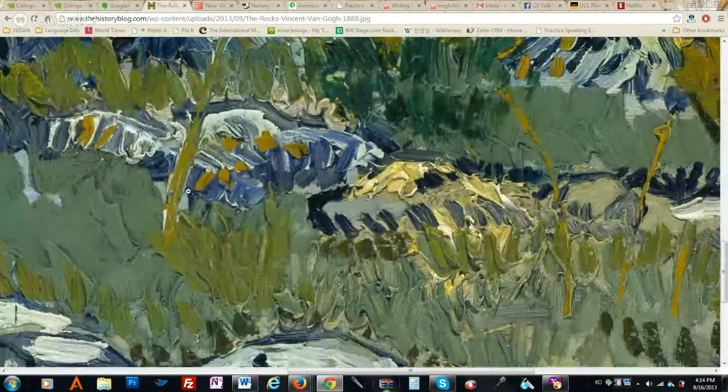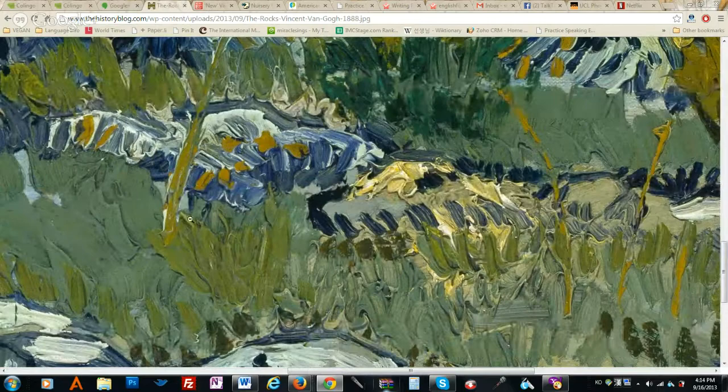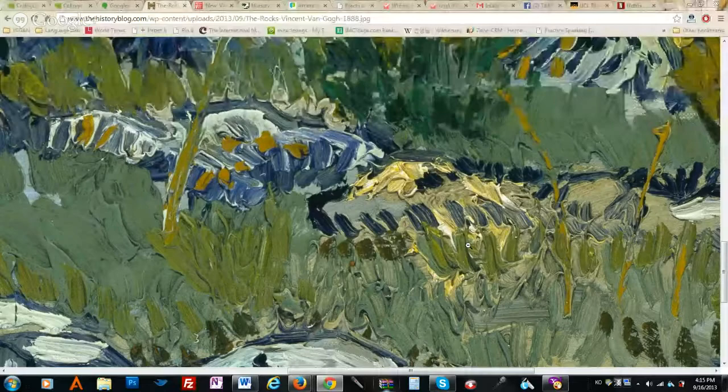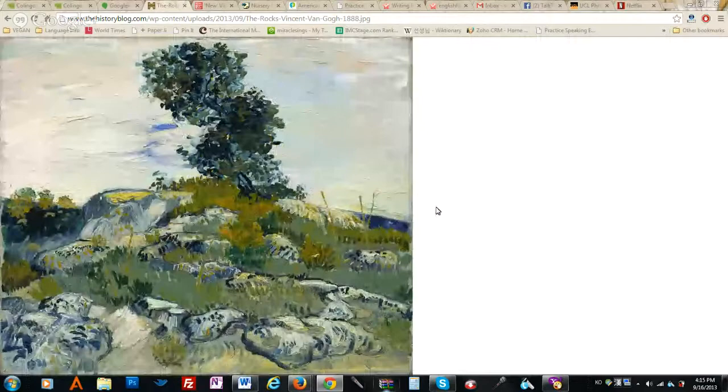Do you know what we mean by brush stroke? You know your paint brush — when you move it, we call that a brush stroke. So when you look at this, you can see all the many, many brush strokes — like this section here. When I look at that close up, I think, wow, he's a master. That's amazing. That's beautiful. But when you zoom out, it just looks like a mess.